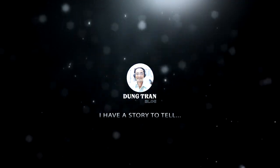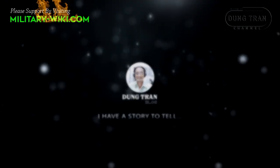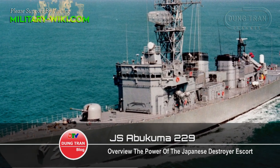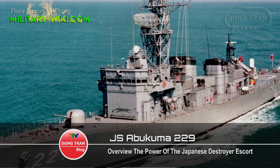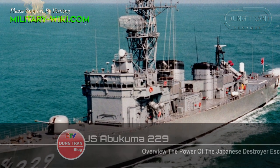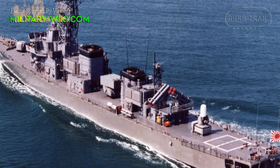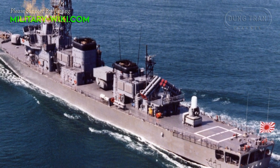I have a story to tell. JDS Abukama, hull number 229, is the lead ship of the Abukama-class destroyer escort.